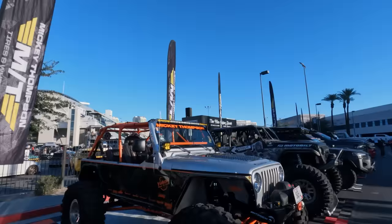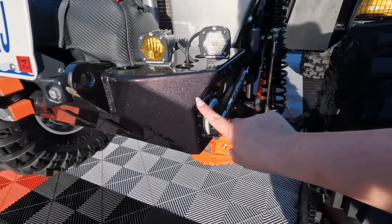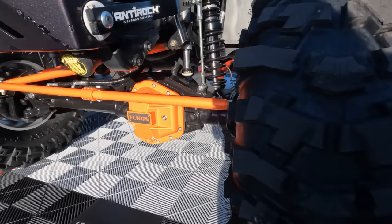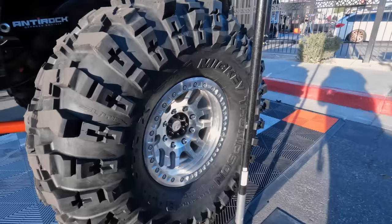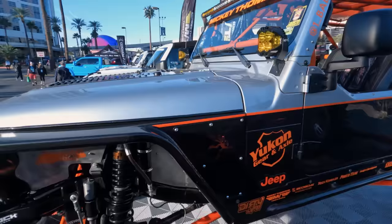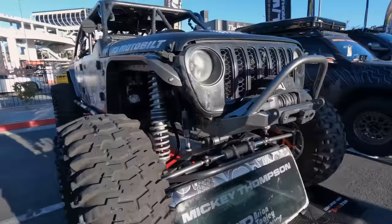I'm out front in what basically is Mickey Thompson Alley, and there is this super cool LJ. I love seeing the older generations, especially when it's so clean like this. You have a paint-matched stubby front bumper, a sick suspension setup, and a super big axle. Everything is polished and looking great. I love the orange on the black, especially with this custom roll bar. Because it's in the Mickey Thompson booth, there are 43-inch tires on it with a machined wheel. This thing has a ton of Poison Spider — you can see the fenders and rock rails — and some Baja Designs lighting. Having a TJ or an LJ out here is very cool.